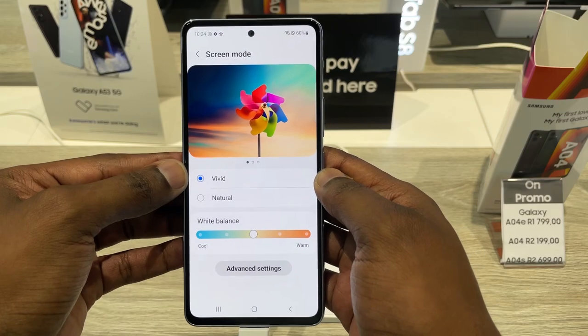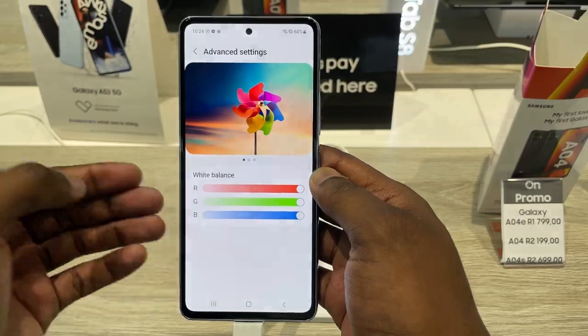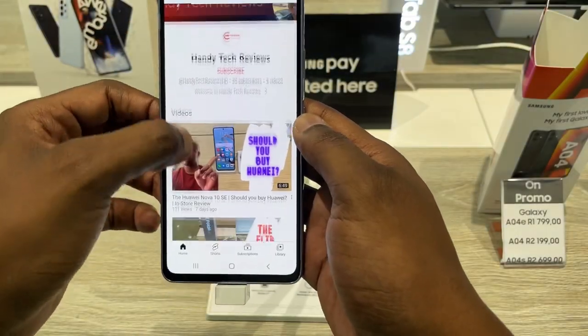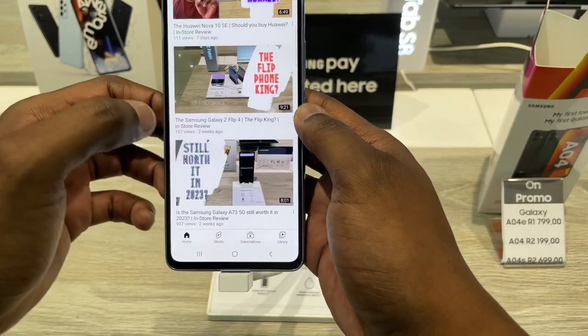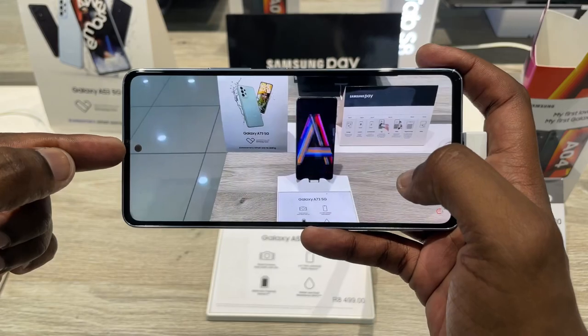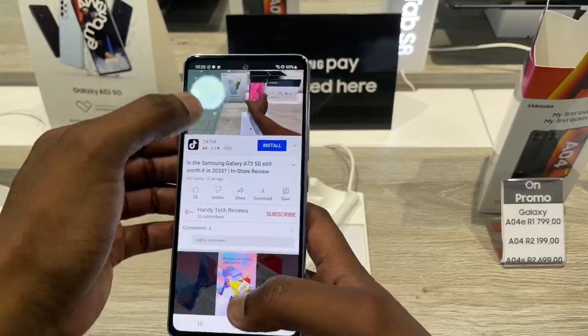It also has a screen mode where you can choose between Natural and Vivid, or go a step further and adjust each aspect for your liking. This screen is great for content consumption — as you can see in this YouTube video in full-screen mode, the cutout selfie does cut into the content but it's not intrusive. You can see just how smooth 120Hz refresh rate truly is.